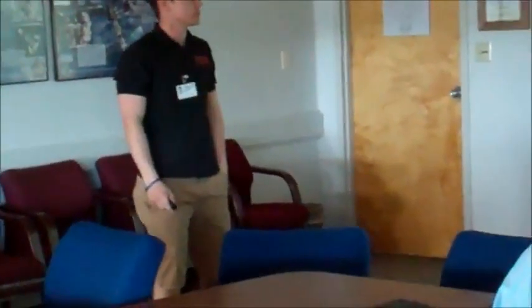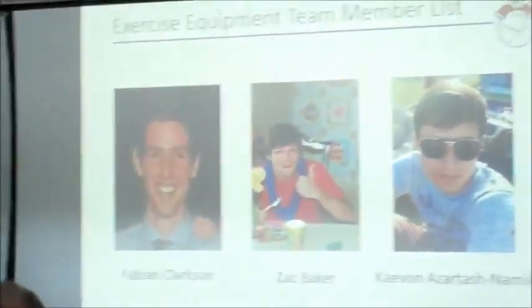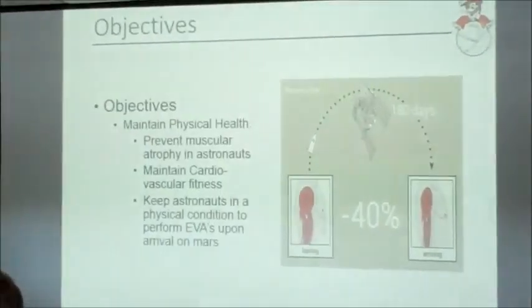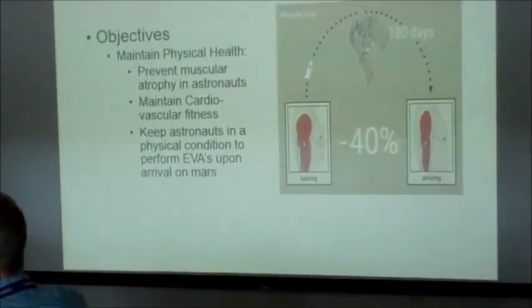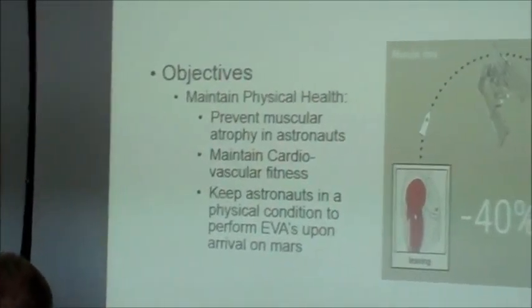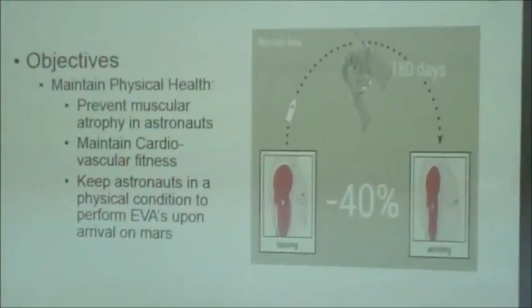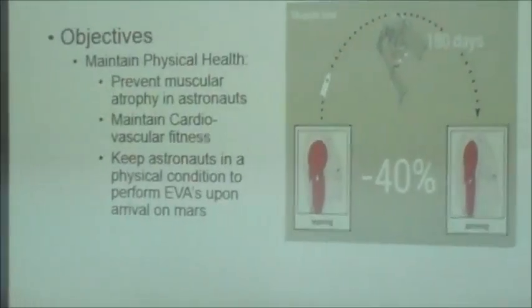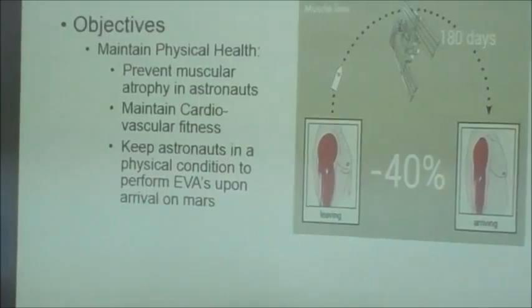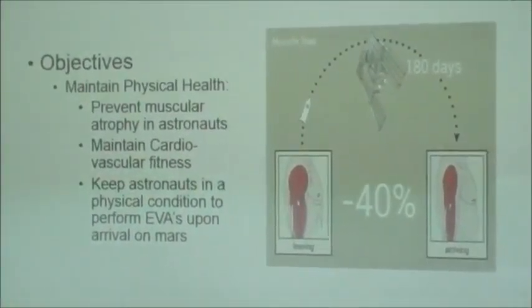For the second project — the zero-gravity exercise program — I'll go over our objectives. First: prevent muscle atrophy by using cardio workouts to keep astronauts fit so they can perform their missions in space. Muscle atrophy is a big problem — 180 days reduces muscle mass by 40 percent. Our assumptions include three to nine months of transit to Mars, six astronauts each performing two and a half hours of exercise a day, using the sweat function system that the ISS currently uses, and a horizontal transit layout.